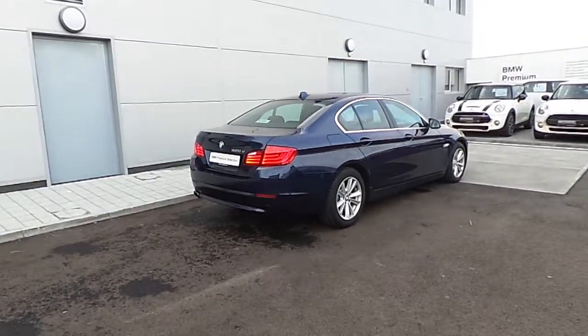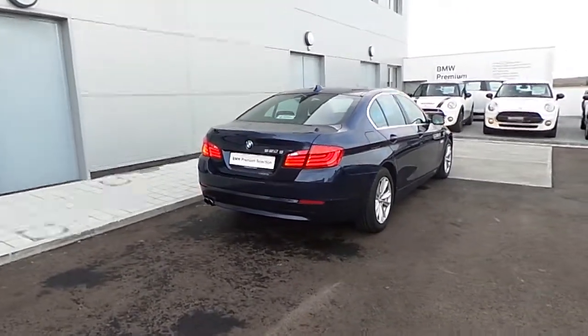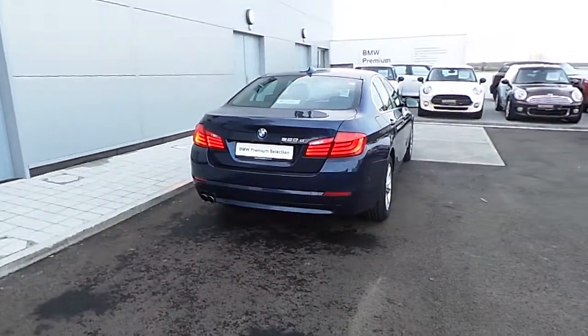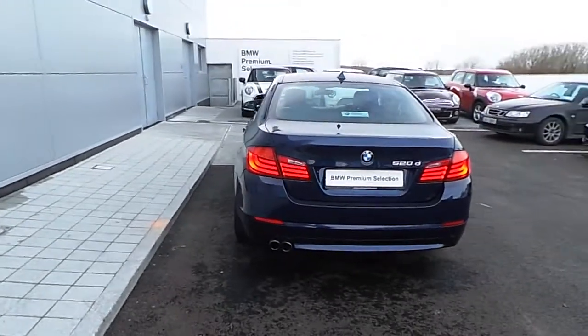Standard specifications in this car include brake energy regenerator, automatic start-stop which can be turned off at the driver's command, run-flat tyres, park distance control and also heated seats.